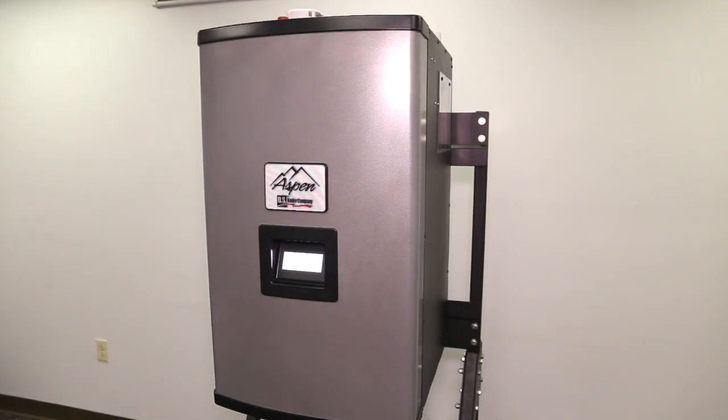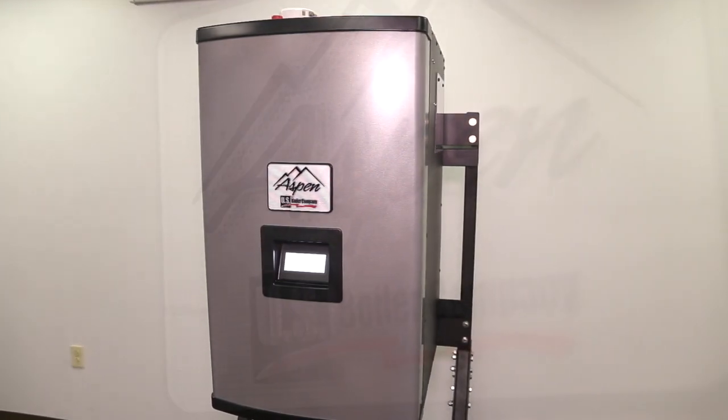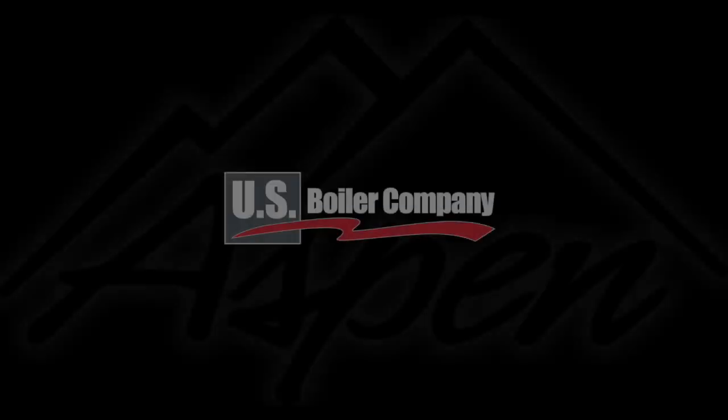High efficiency, high performance, high value and high versatility. Take home heating to a higher place with an Aspen boiler. Available now from U.S. Boiler Company.